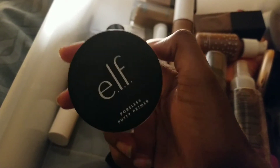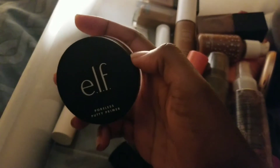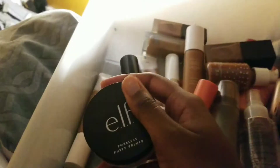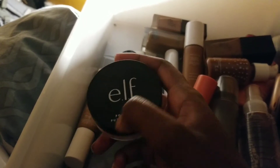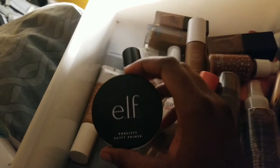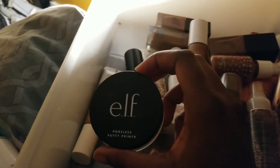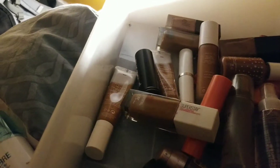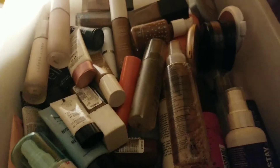Lastly, I have the e.l.f. Poreless Putty primer — this is the one that broke the internet. I've used this and it's a nice primer, I have to admit. There are a couple more primers from e.l.f. I want to try, but once I get another primer I'm keeping this. I would focus it more on my little porous areas — the high points of my cheeks is where I have pores. So I'm definitely keeping all my primers, except the Bobbi Brown which I'll never repurchase, but I like them all.